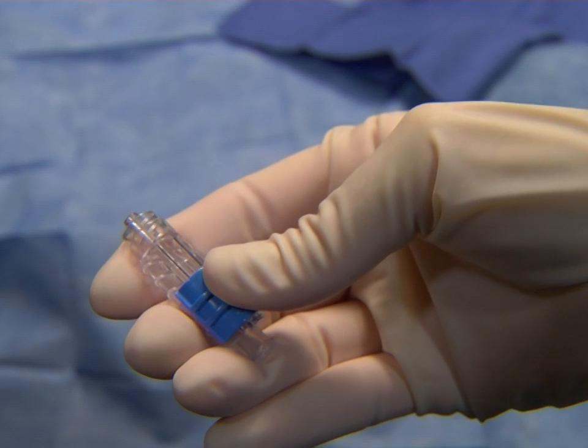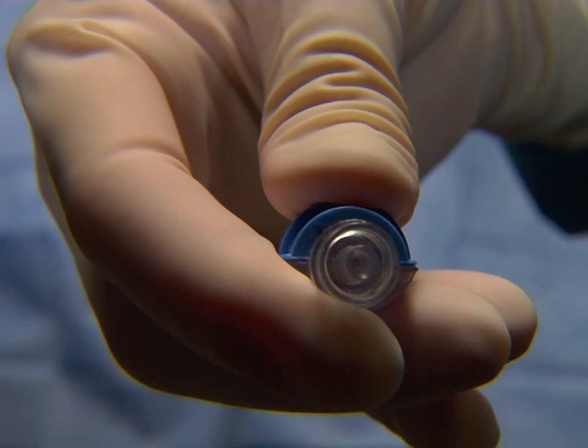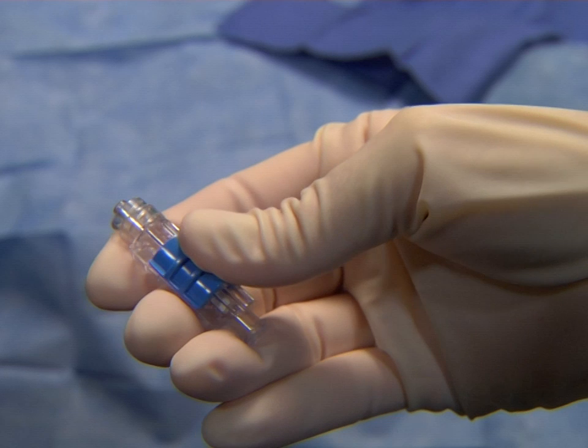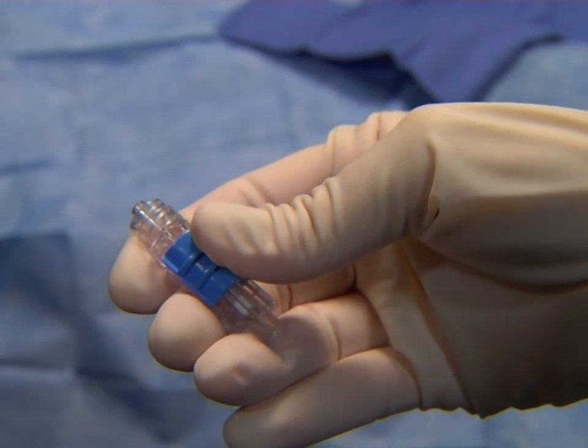Unlike the competition, the Merit Medical flow control switch utilizes a loud audible click when the valve is closed and locked, giving you confidence that fluid flow has been stopped.